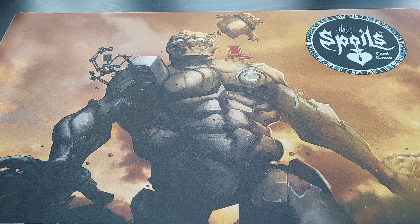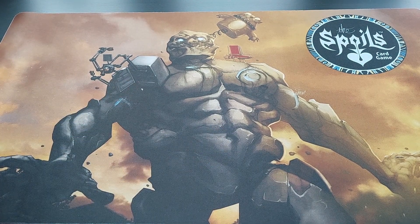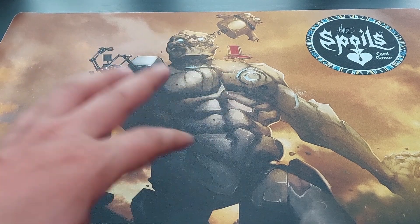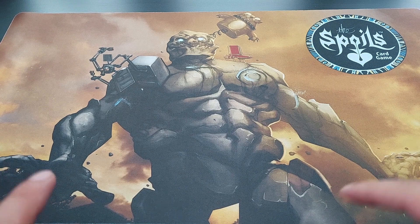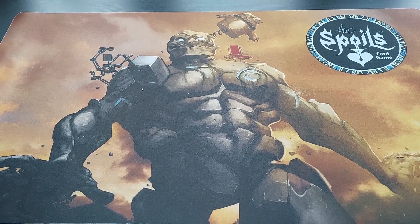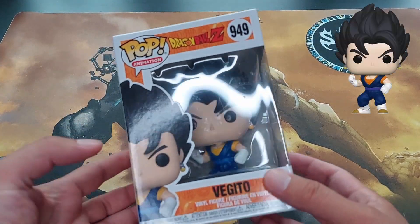I have five Funkos for you today. These goodies come from two shops. One is a regular go-to shop called Bilka — they had some very awesome discounts. And the other four are from the geek shop I always like, Games and Gadgets here in my hometown. Shout out to Games and Gadgets for bringing goodies to the store.